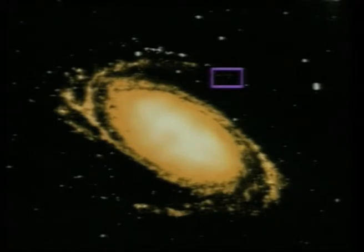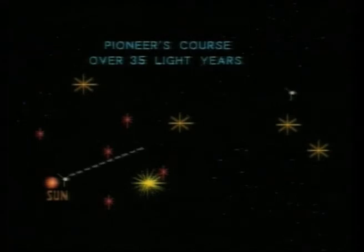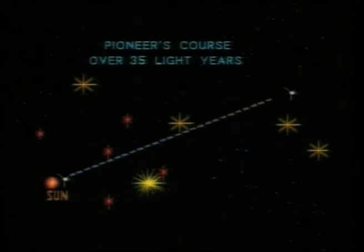Pioneer will approach 10 stars over the next million years. The closest approach to any star system will be in about 30,000 years. Because the emptiness of interstellar space offers a non-destructive environment to the spacecraft, Pioneer will probably still be traveling amongst the stars when the sun becomes a red giant and destroys the Earth in 5 billion years.